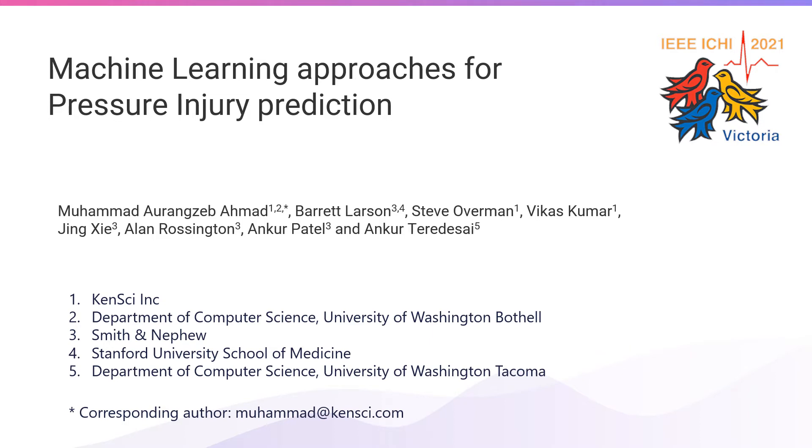My name is Mohamed Aurangzeb Ahmad. I'm a research scientist at KENSAI. I'll be presenting this work with my colleague Barrett Larson, who will now introduce himself.